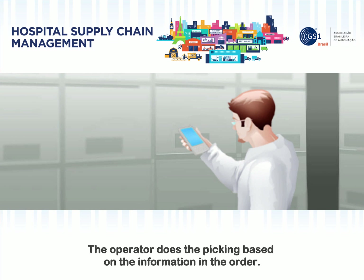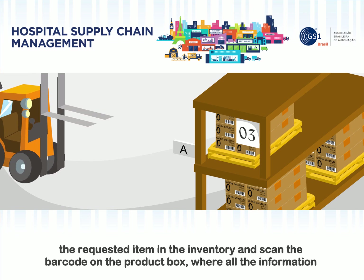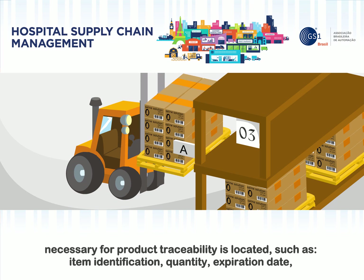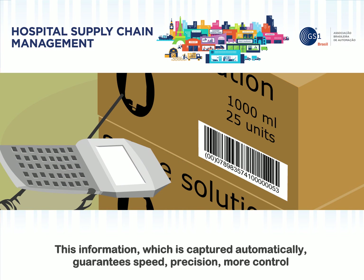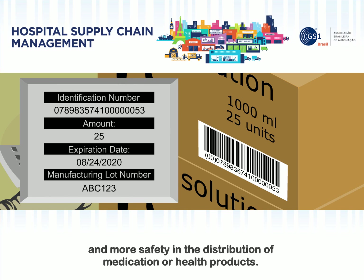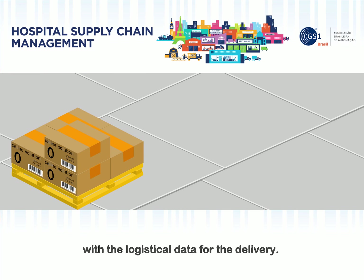The operator does the picking based on the information in the order. With the information necessary for picking the merchandise, the operator will go to the location of the requested item in the inventory and scan the barcode on the product box, where all the information necessary for product traceability is located — such as item identification, quantity, expiration date, manufacturing lot number, etc. This information, which is captured automatically, guarantees speed, precision, more control, and more safety in the distribution of medication or health products. As they close the boxes or pallets for transporting the products, the operator labels each unit with the logistical data for delivery.